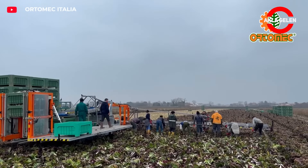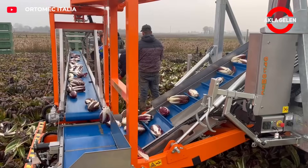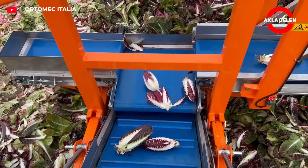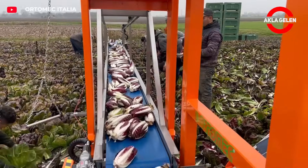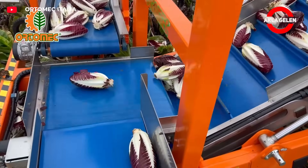The Automex Radicchio Harvester makes precise cuts at root level with its oscillating blade. The head is transported precisely with a stainless steel frame and food-grade conveyor, and it automatically corrects according to the slopes of the land.